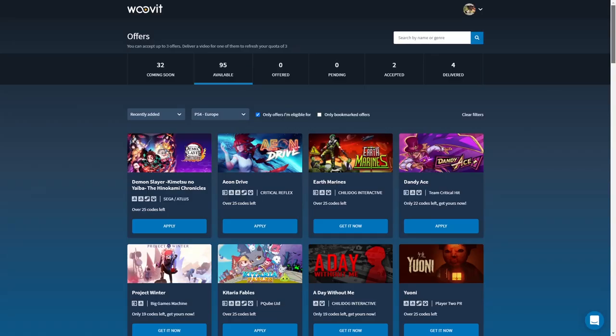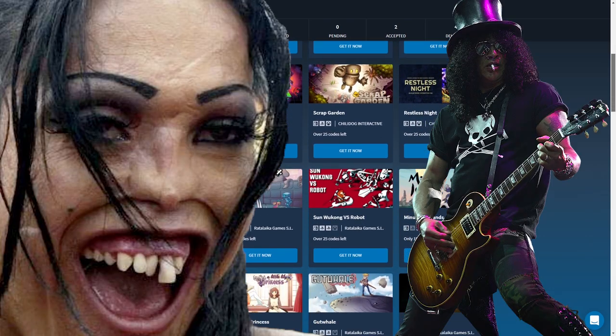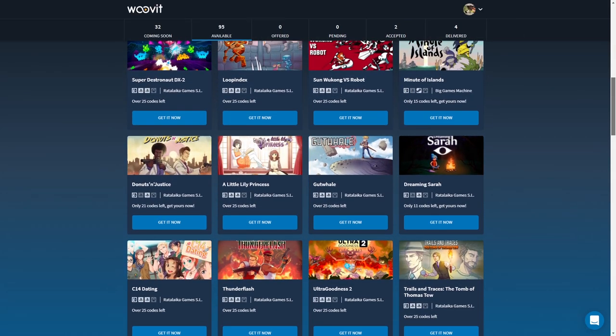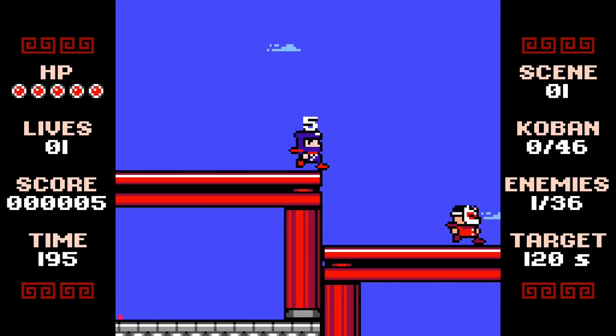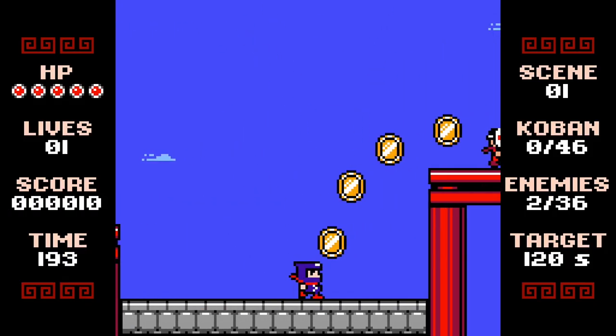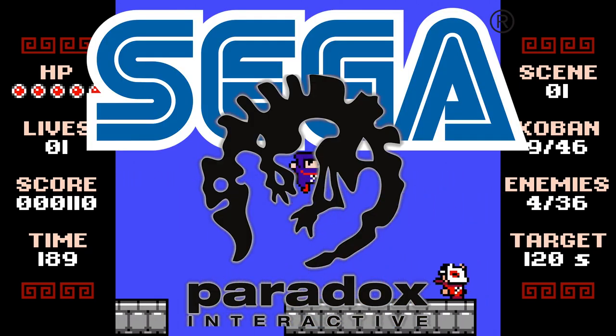I'm a member of this website called WooVit. It's for people that have decent-sized YouTube or Twitch channels, and the idea is that you get free review codes of games and make a video on said game. It's mainly indie games who can't afford to advertise, although some larger studios like Sega and Paradox are starting to offer their games here too.